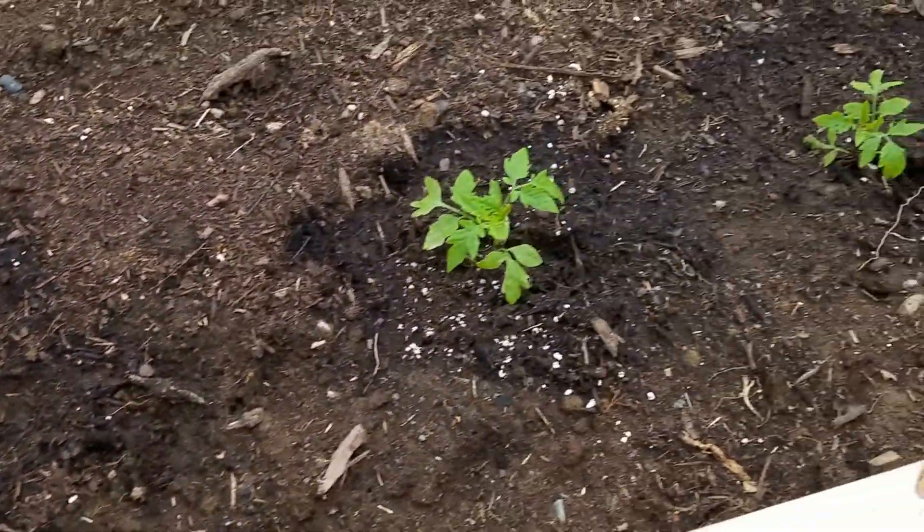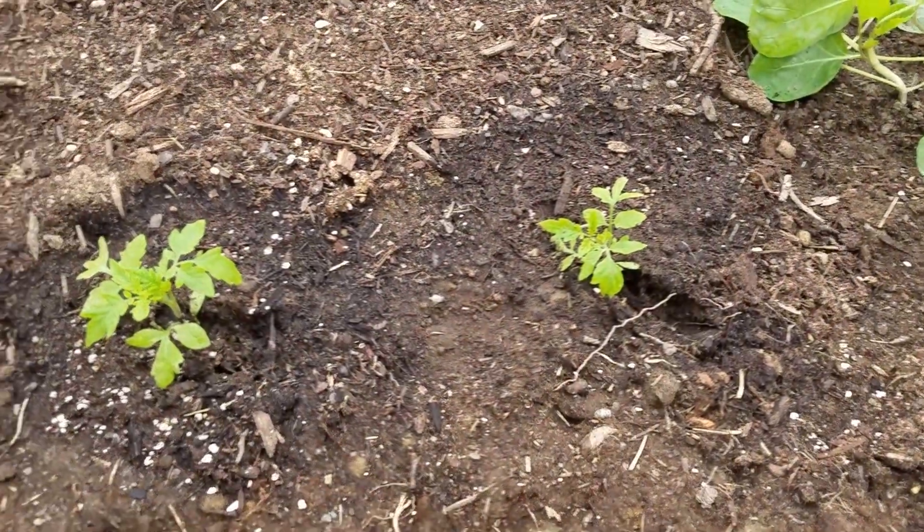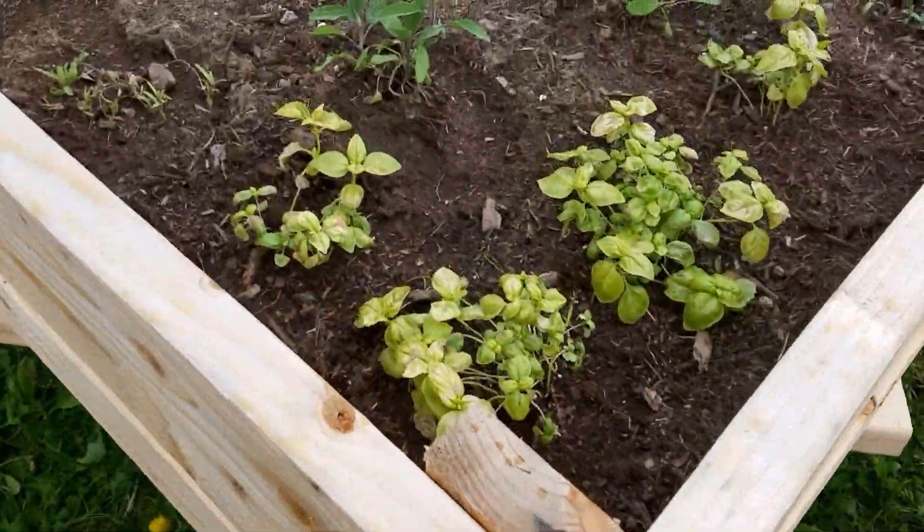Some tomatoes — supposedly they don't do well here, but I'm going to try them. And some herbs.